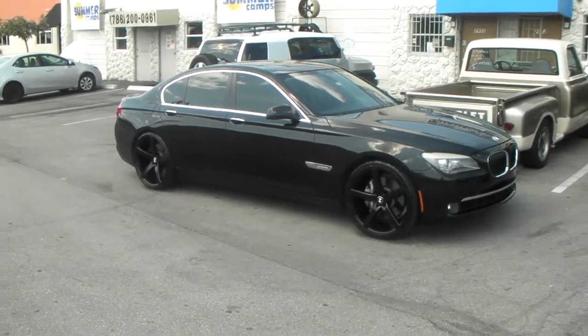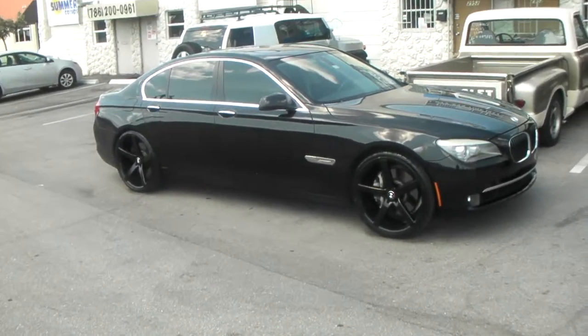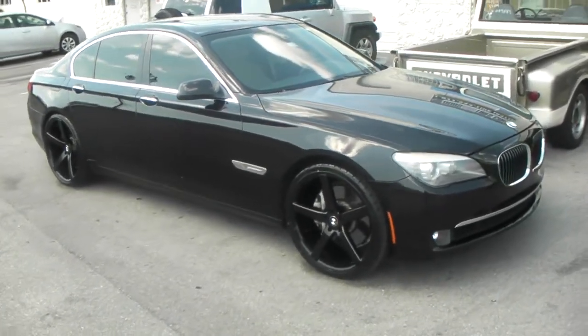This is your boy KB from Dozen Tires TV at DozenTires.com. Right now you're looking at the BMW 7 Series.